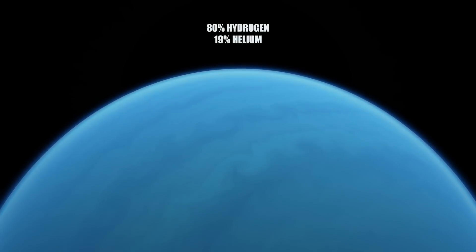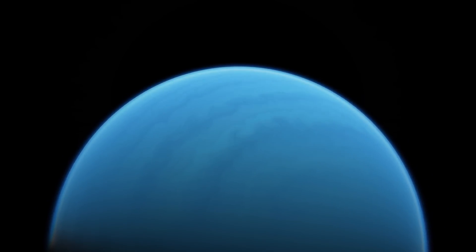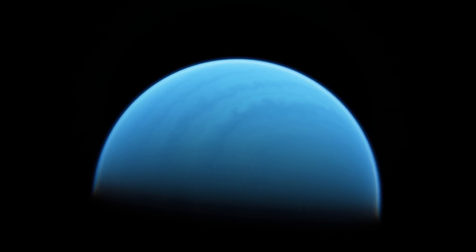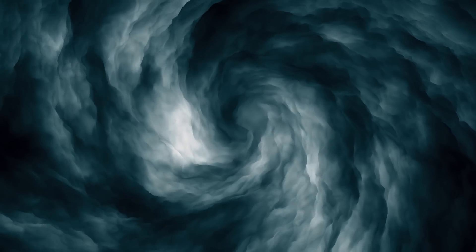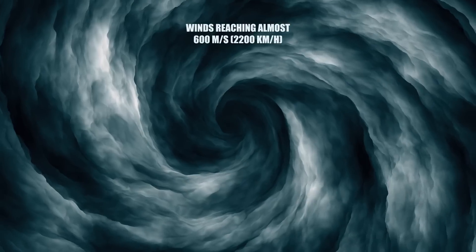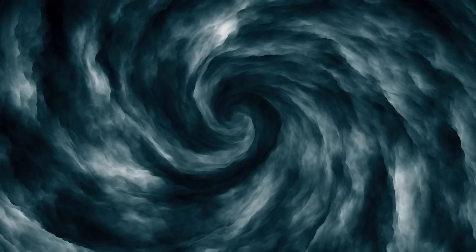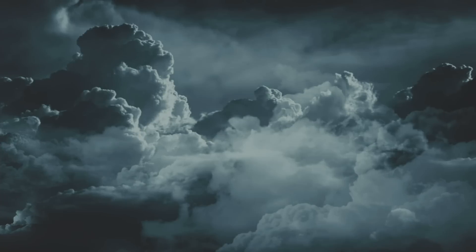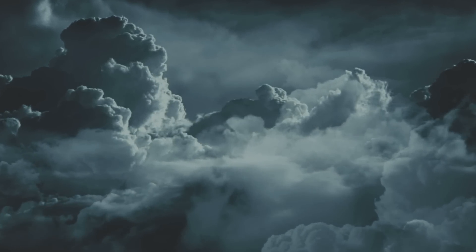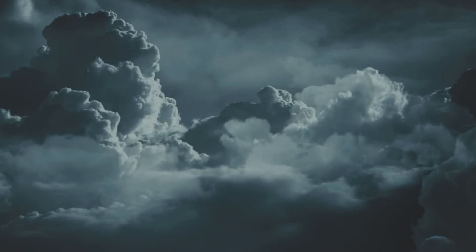Neptune's atmosphere is 80% hydrogen and 19% helium at high altitudes, with a small amount of methane that causes prominent absorption bands in the red and infrared spectrum. Neptune's meteorology is characterized by very dynamic storm systems, with winds reaching almost 600 meters per second, or 2,200 kilometers per hour, nearly reaching supersonic flow speeds. Wind speeds have been shown to vary from 20 meters per second eastward to 325 meters per second westward, producing hurricanes more intense than those of Jupiter.